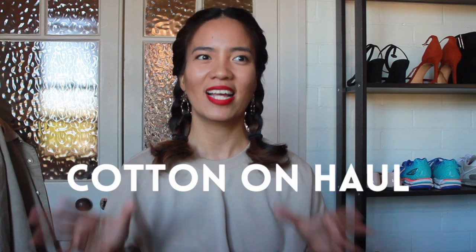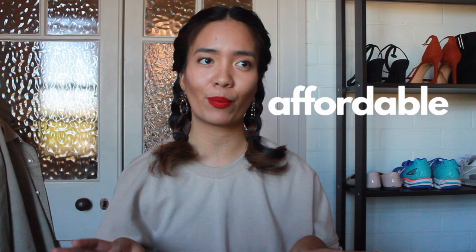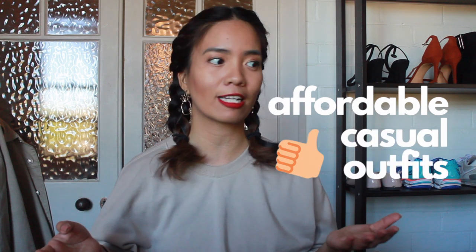Hey everyone, it's Megan and welcome back to my channel. So today's video is going to be a fashion video, specifically a Cotton On haul. Cotton On is one of those brands that I'm really familiar with because we also have it in the Philippines, and it's definitely become one of my go-tos for affordable casual outfits. I will be showing you a couple of different things that I got from them both in store and online.